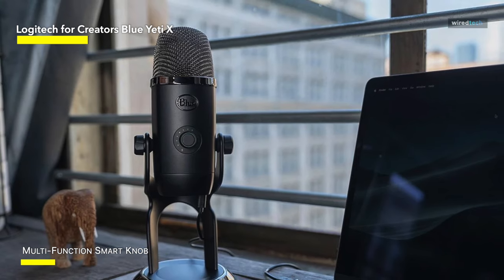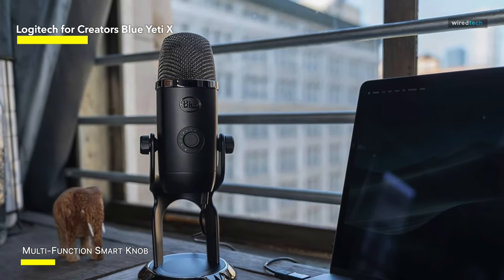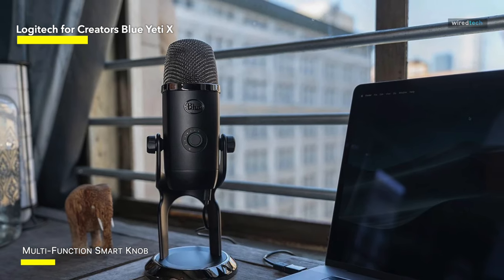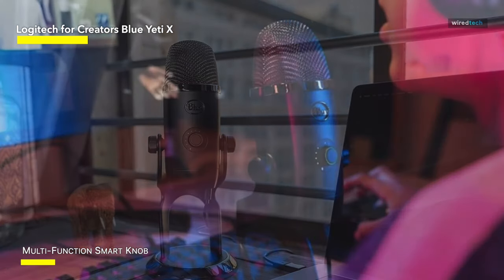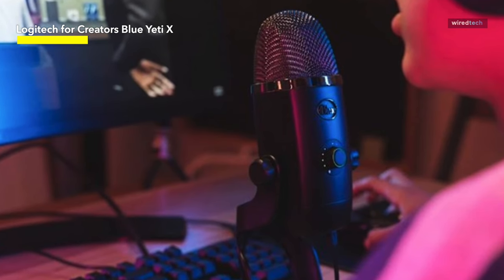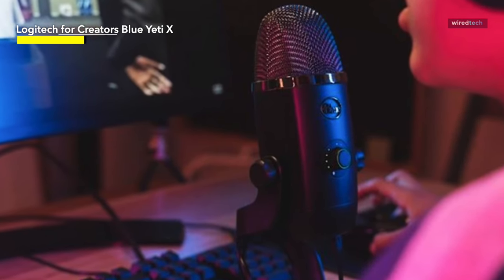There's even the ability to tweak the color of the microphone's LEDs to suit your mood. The Yeti X is the ultimate microphone for streamers and podcasters. It sounds great, it's easy to use, and comes packed with features. It might cost a bit more, but it's well worth the extra cost.